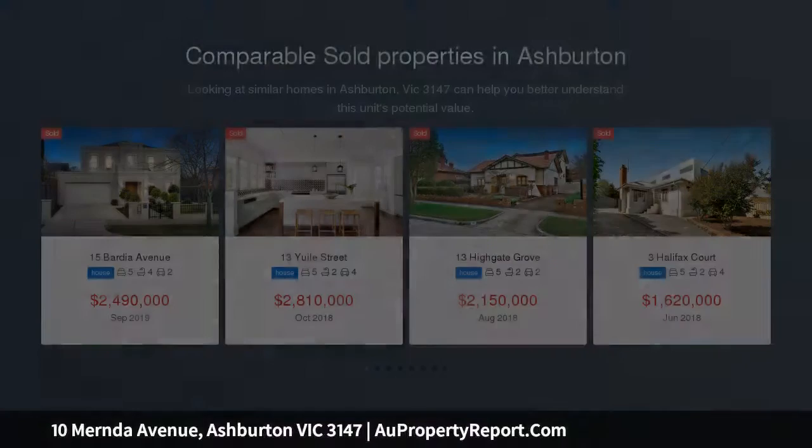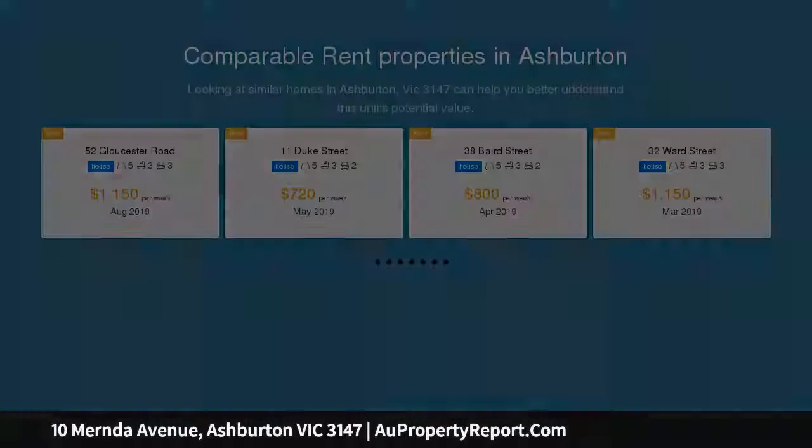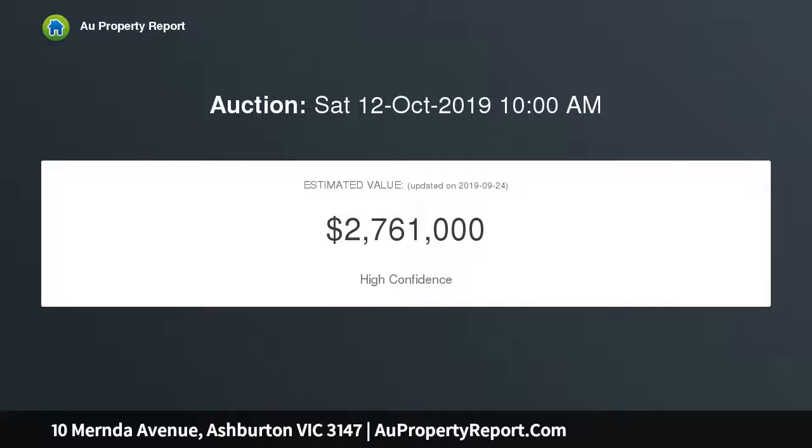Offering four genuinely large bedrooms, all beautifully robed, the main with huge walk-in robes and spacious ensuite, plus a fifth bedroom, study, and a stunning family bathroom attired in a soft contemporary palette.